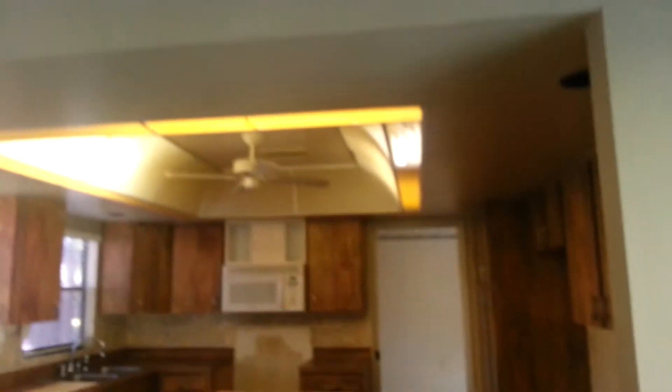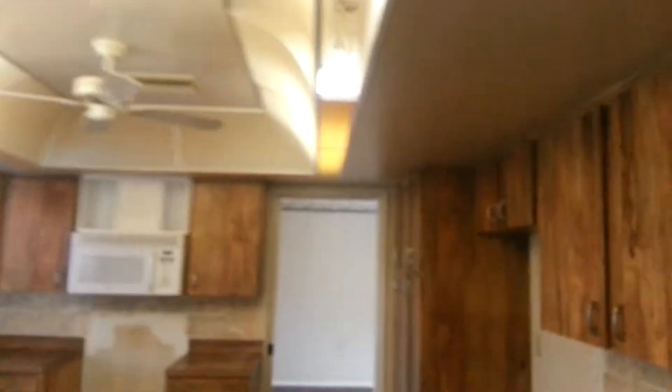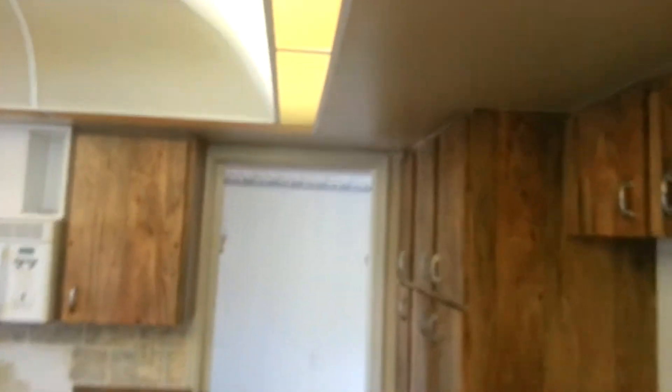The kitchen seems a little bit low because the ceiling is down. I almost would consider raising this, getting rid of that and taking it all the way up to eight foot ceilings.